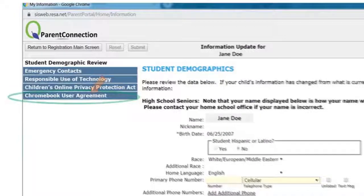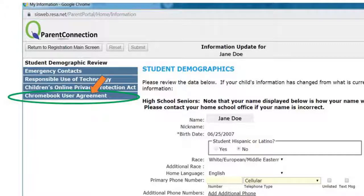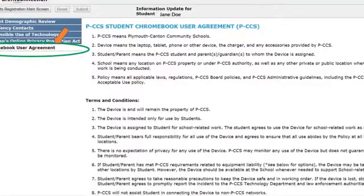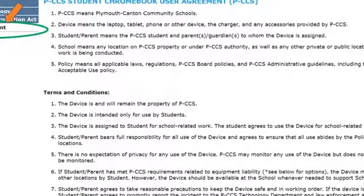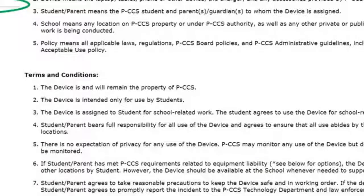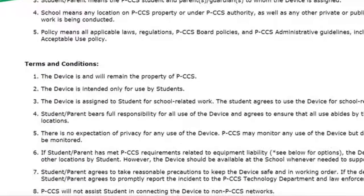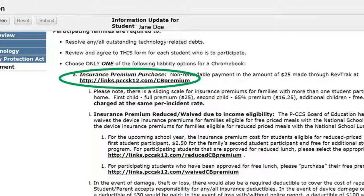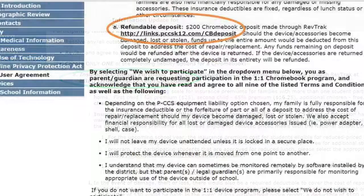Let's start by clicking on the Chromebook User Agreement. If you are choosing to have your student participate in the one-to-one PCCS Chromebook take-home program, you and your student will need to agree to the terms and conditions and make an online insurance premium payment or a refundable deposit payment. Please read this documentation very carefully, then click on the appropriate links under the insurance or deposit heading respectively.